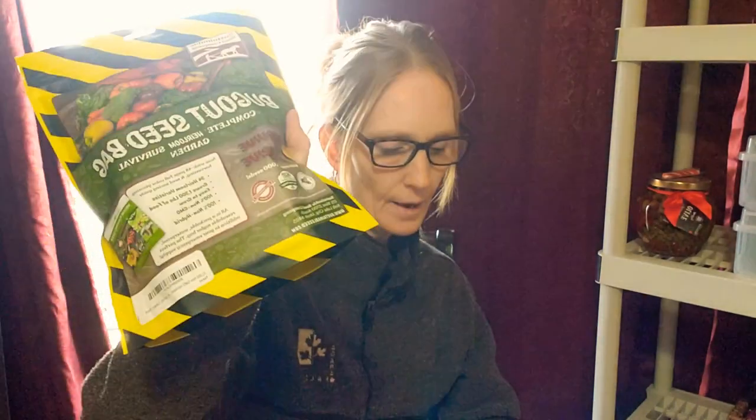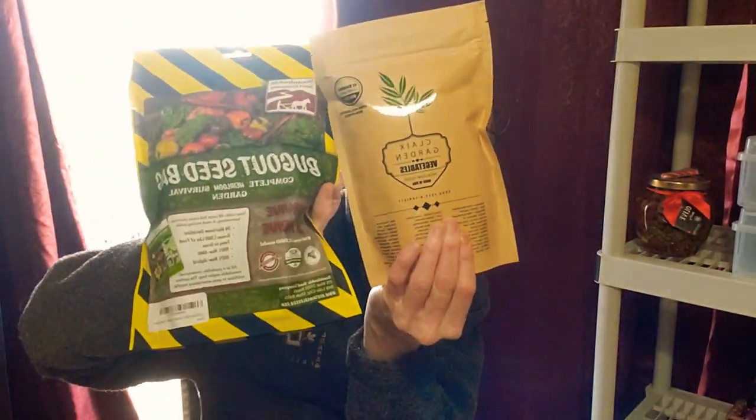She sent me one package of the zinnias and then a form of tomato. I didn't get any other lovely gifts from subscribers that were seed related that I used in my garden last year. But yeah, that is pretty much what I used: the bug out seed bag, Klax Garden, and MI Gardener.